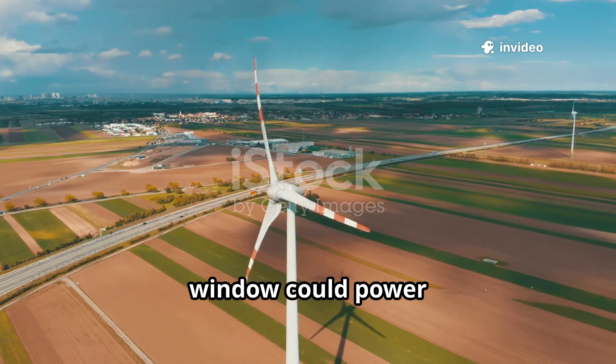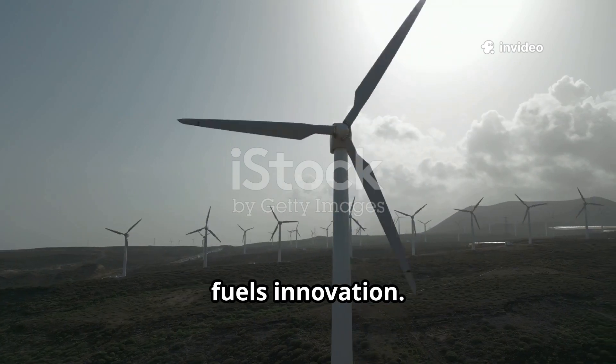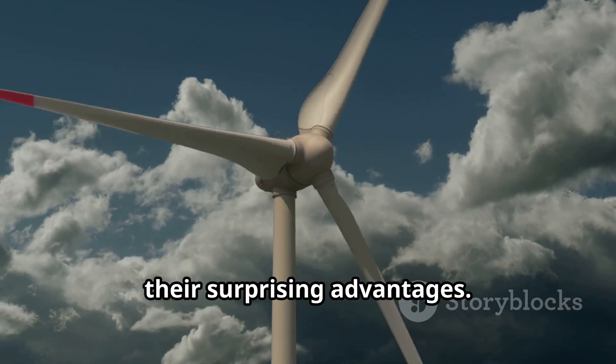What if the breeze blowing through your window could power your entire home? Welcome to the world of wind energy, where nature fuels innovation. Today, how wind plants work and their surprising advantages.